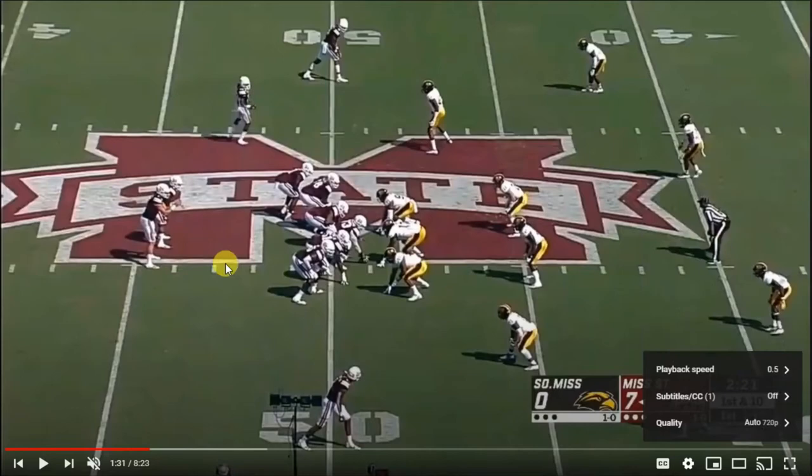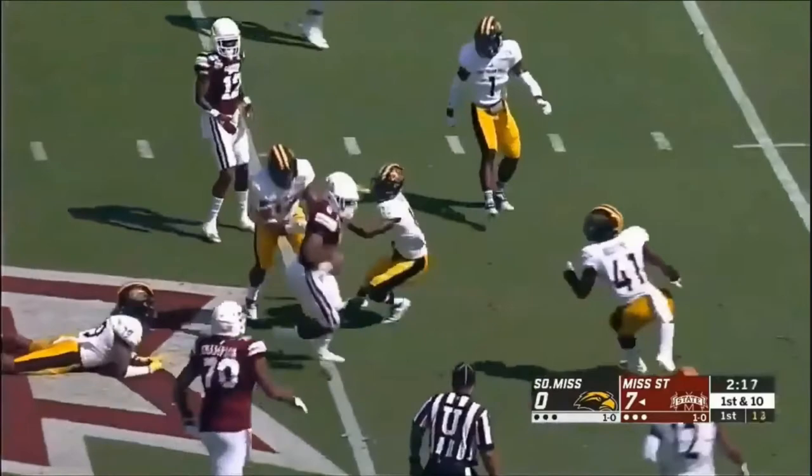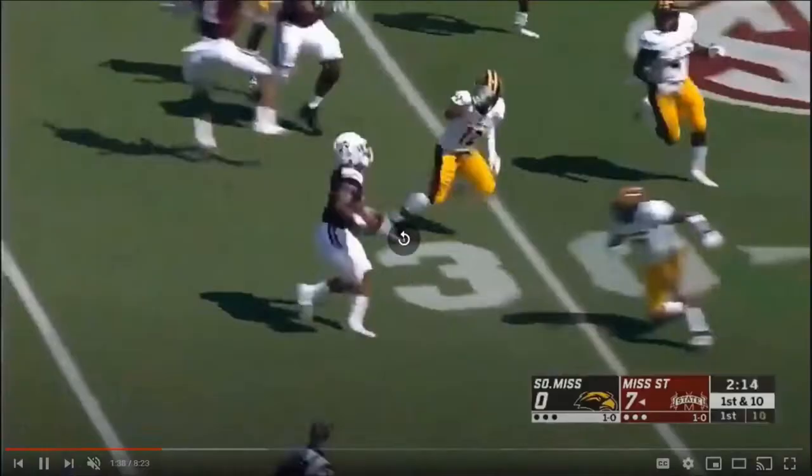In slow-mo: inside zone, gets to that outside open space, makes that defender miss, makes that defender miss, just bullies that one defender to keep his balance — so good contact balance there. And then the athleticism and light feet to hurdle — he just clears that defender, just up and over, clears him outright. Great athleticism.